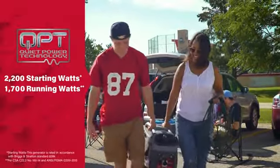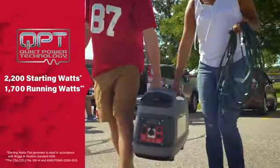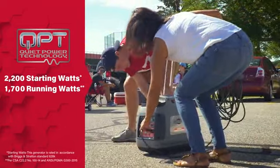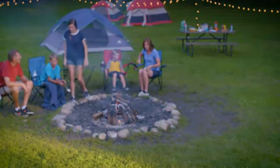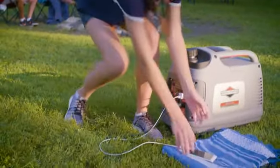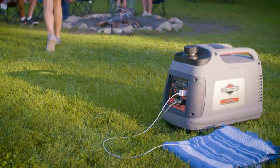Featuring quiet power technology for quiet operation, it delivers 1,700 watts of continuous power without disruptive engine noise. The engine automatically adjusts output to the power you need, giving greater fuel efficiency. Two 120-volt household outlets, a DC outlet, and a USB adapter give you versatility to plug in a combination of appliances and devices, while inverter technology keeps sensitive electronics like smartphones and tablets safe.